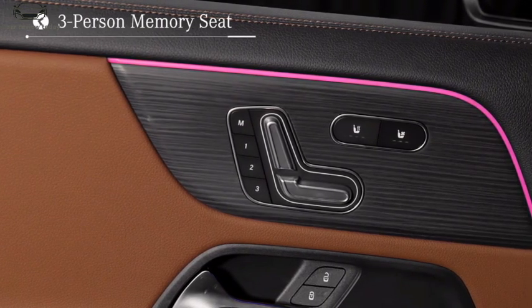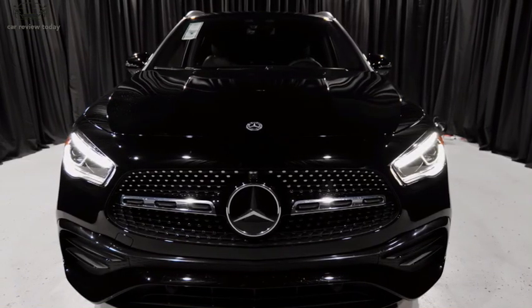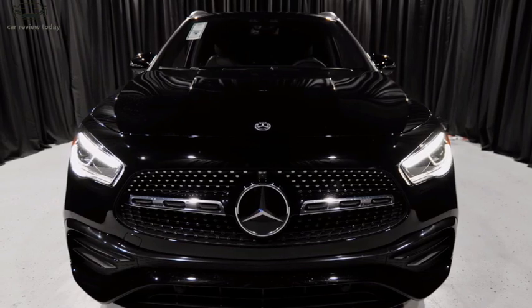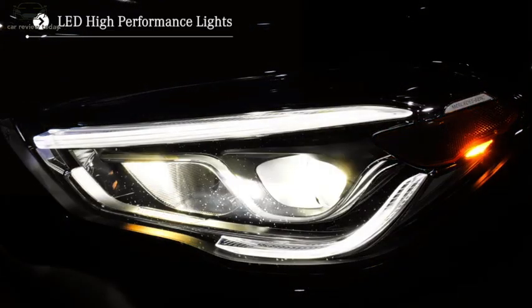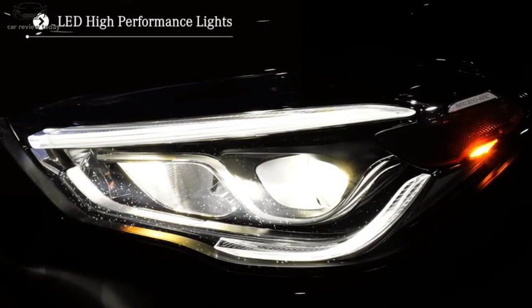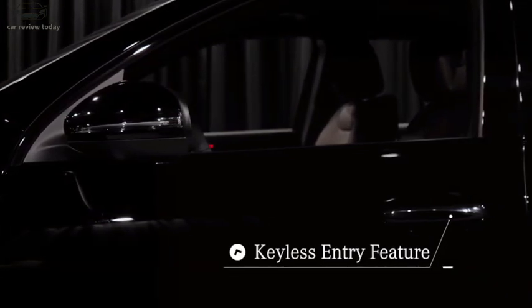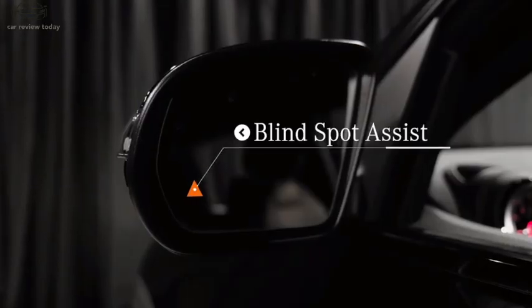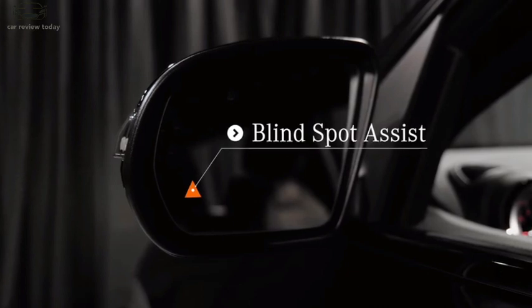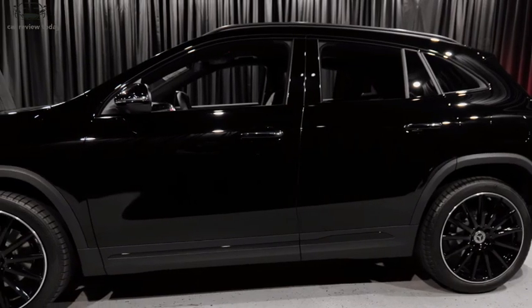The current engine line-up ranges from the 120 kilowatt GLA 200 petrol engine to two diesel options and the 2.0 PHEV with a 40 kilometre electric-only range. The PHEV may get a slightly larger battery to push it above 65 kilometres of electric range, helping it into a more favourable company car tax bracket.